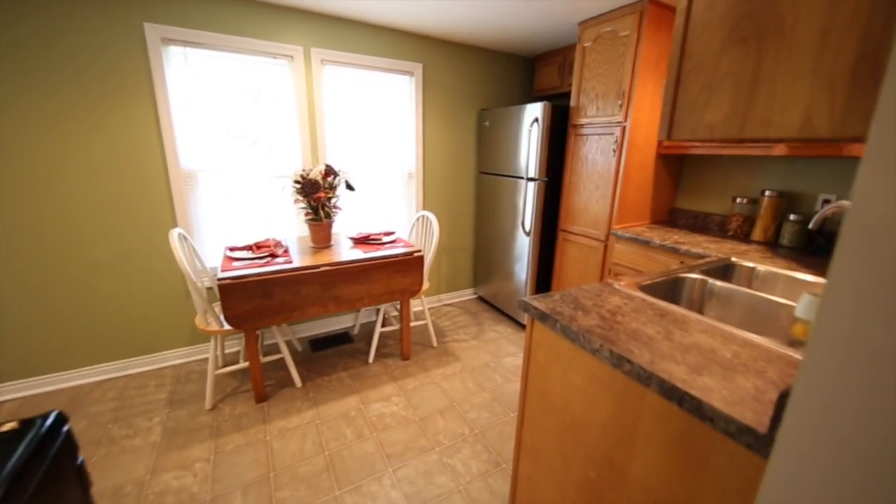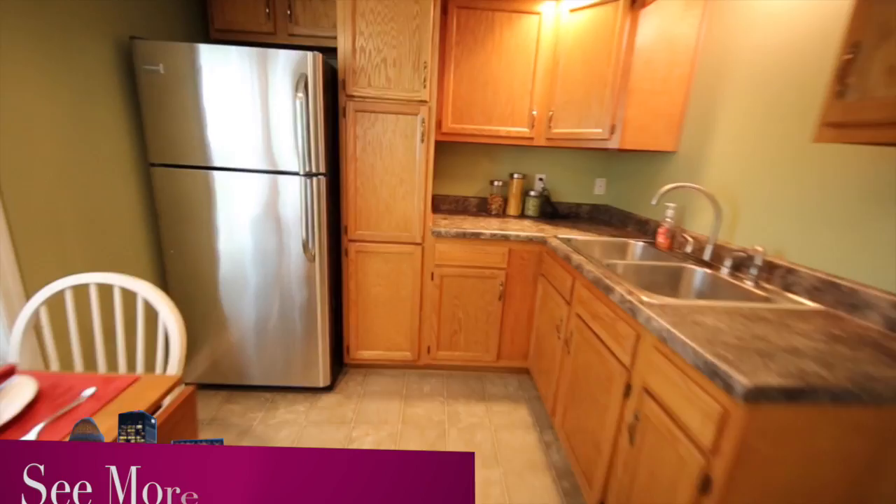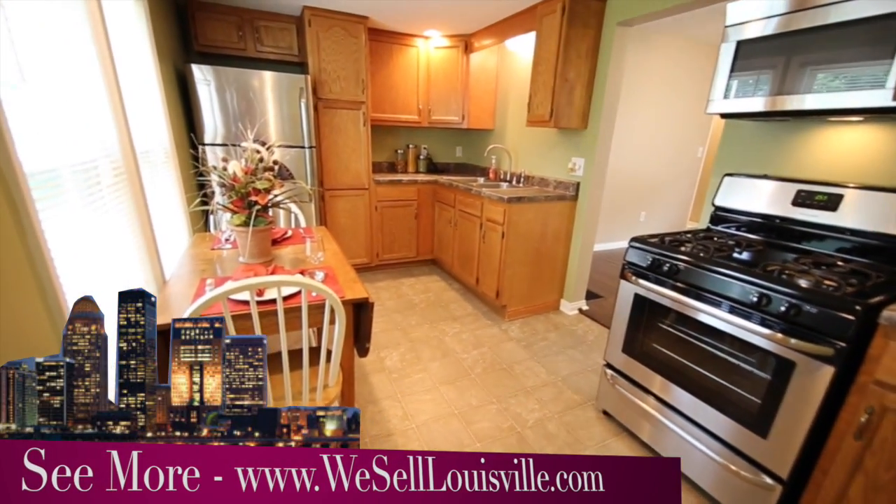Through the living room and into an updated eat-in kitchen. Notice the stainless appliances, new cabinets, new countertops — lots of room to spread out and work on a perfect meal.